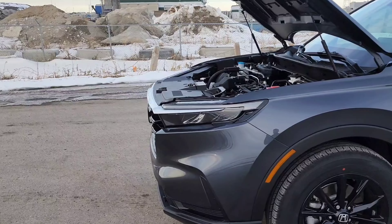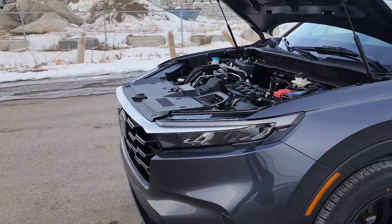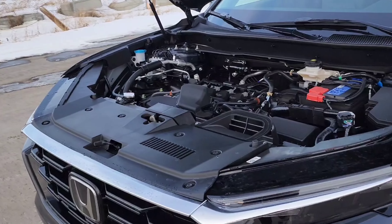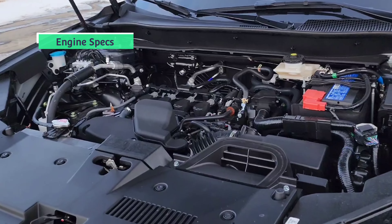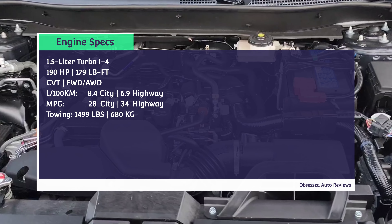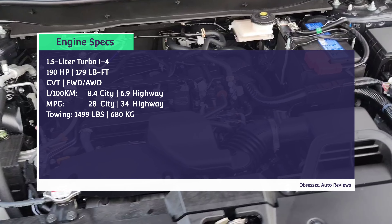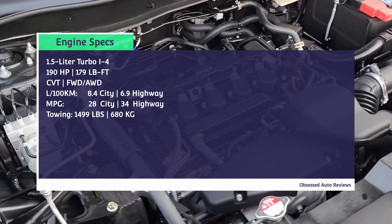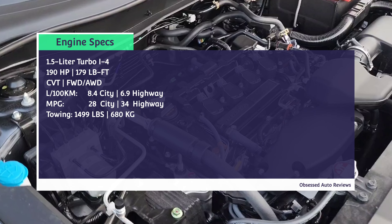Beneath here you do get a temporary spare tire. The top trim hybrid does only give you a fix-a-flat kit, so it is what it is. You can also adjust this to have two different floor height settings. It gives you a little bit more space, and you have some storage dividers and a 12-volt outlet as well. Otherwise materials are just hard touch plastic.